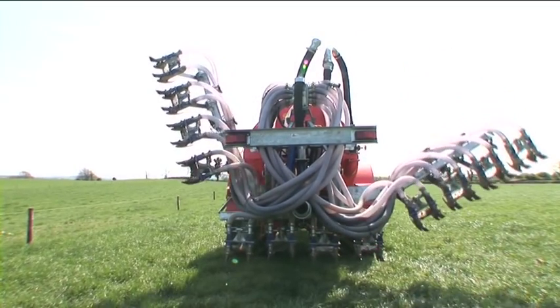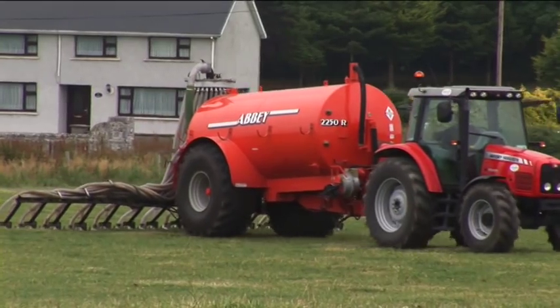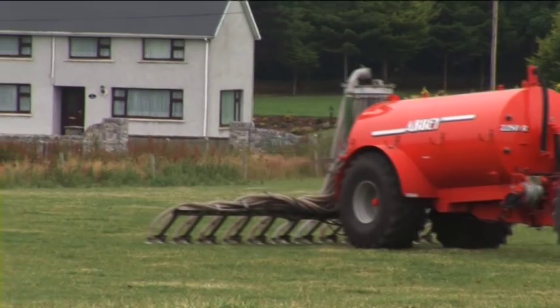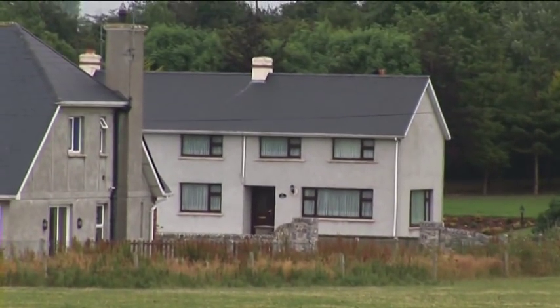Trail shoe technology is very much the future of slurry application because it's becoming more and more important that slurry is applied exactly where it's wanted, when it's wanted, and in the quantities that it's wanted. It's only a matter of time before public pressure leads to further rules and regulations regarding smells as to where and when you can apply.